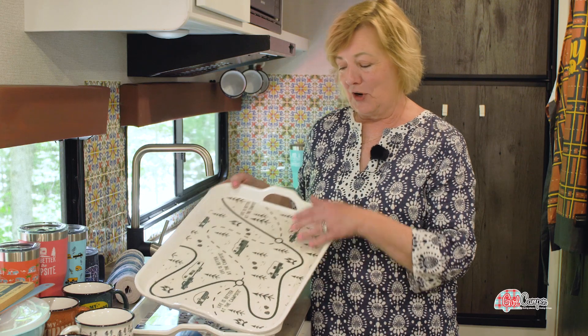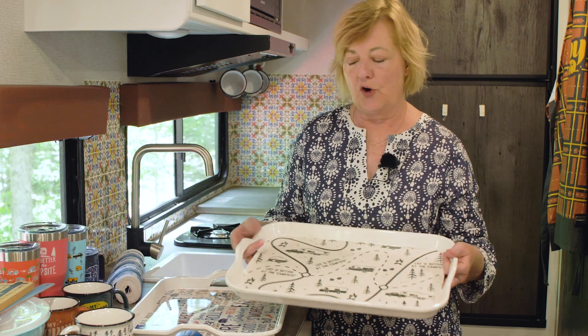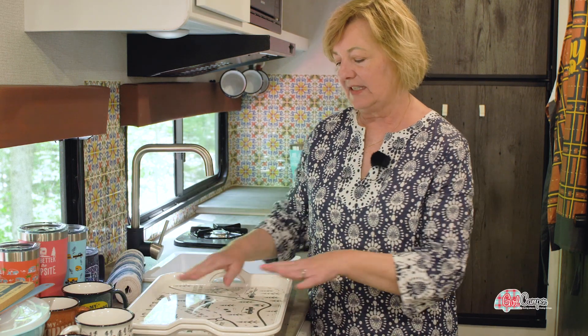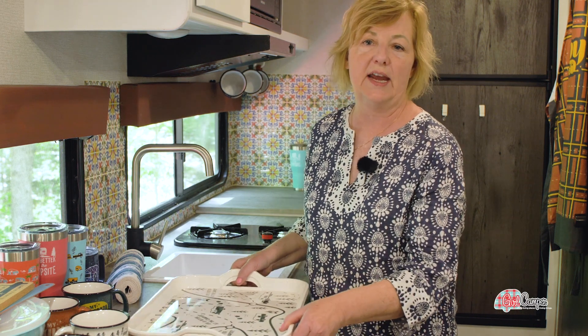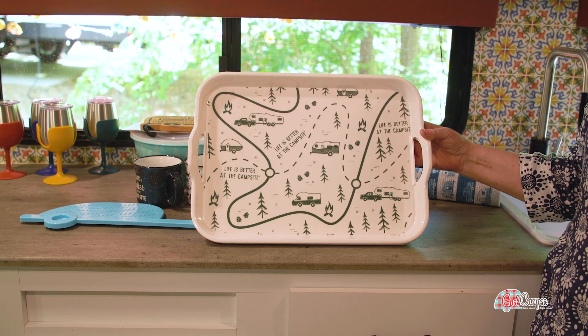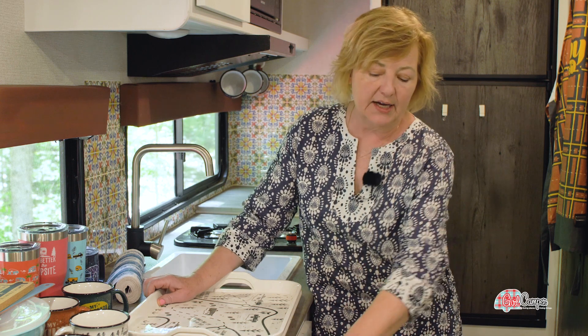Here is something new Camco has this year — the melamine Life is Better at the Campsite trays. These things do so many things: when I'm in the kitchen prepping, I can stack it all on here, take this tray outside, put all my dishes, silverware, and napkins on it to set the table, bring it inside to clear the table, and keep stuff on the side while doing dishes. I love how lightweight they are — I don't have to worry about them breaking in transport, I can shove it under the sink up against the wall. They're super easy to wipe clean, and they're pretty.